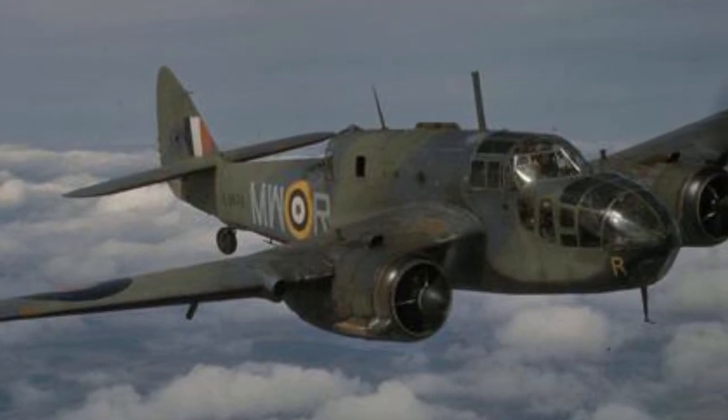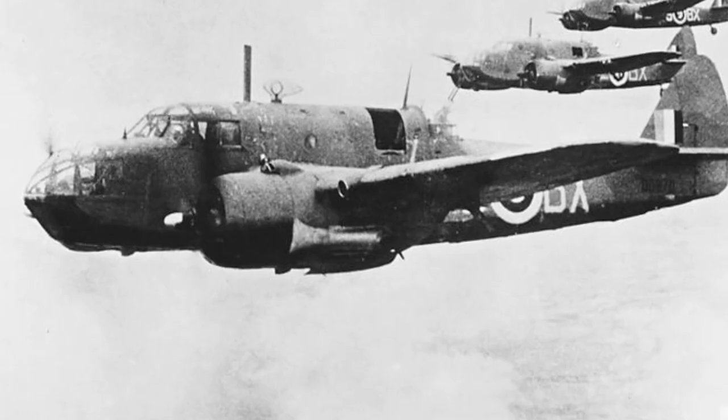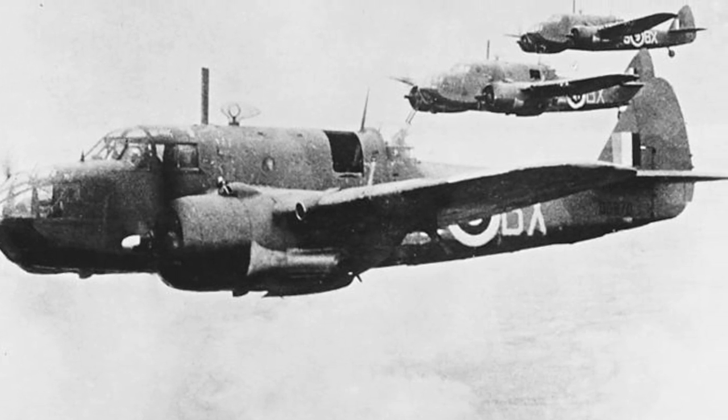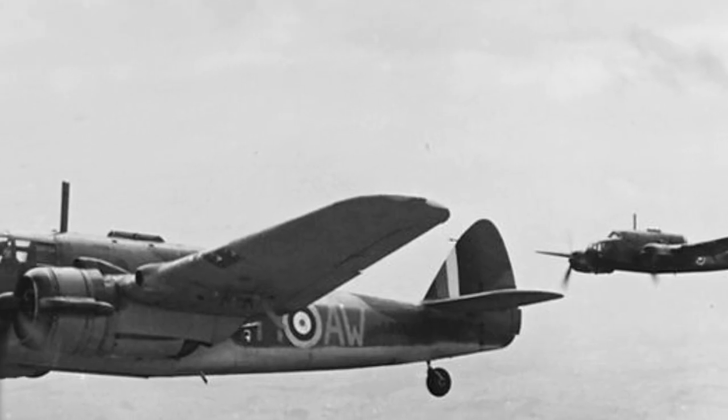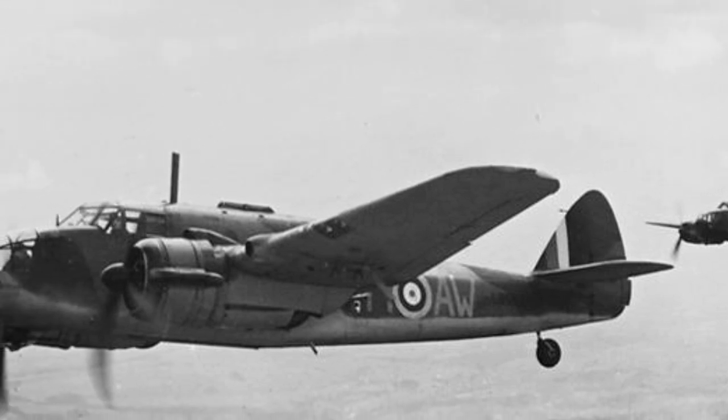Developed in the mid-late 1930s, the Bristol Beaufort fulfilled an urgent need of the Royal Air Force for an effective anti-shipping aircraft. Problems with the Taurus engines would hamper the early career of the Beaufort, but it would still be built in considerable numbers in Britain as well as in Australia, and serve in all theatres of war throughout the Second World War.